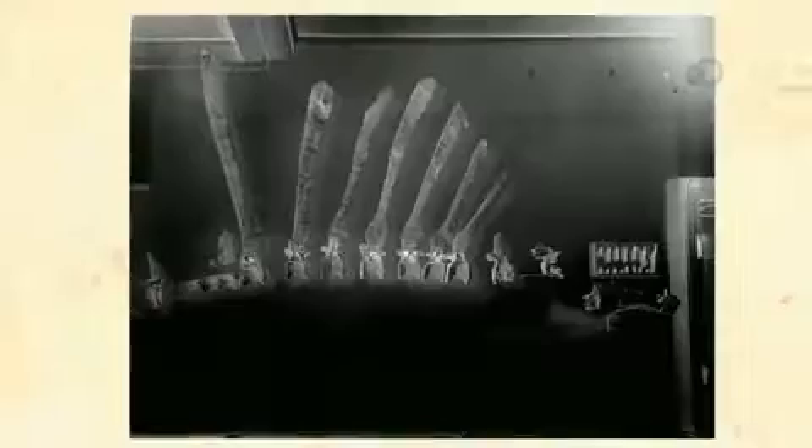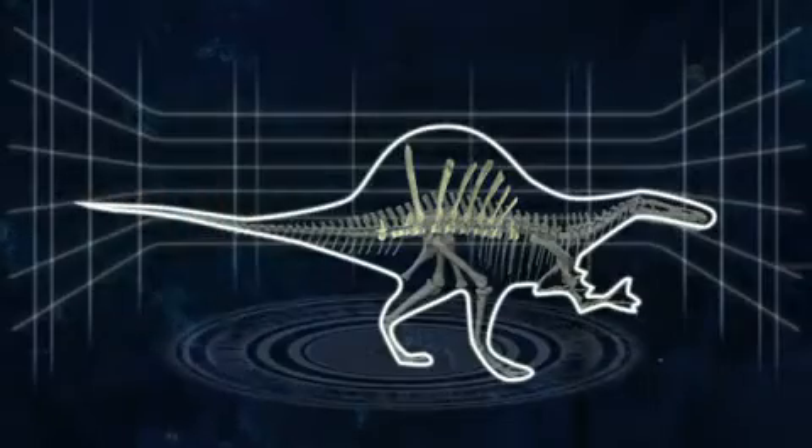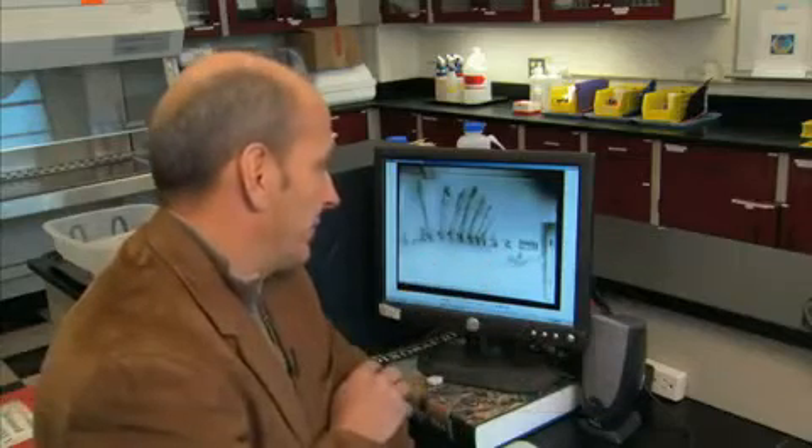Strummer brought the fossils back to the Bavarian Museum of Natural History in Munich, and the world got its first indication of just what this unusual animal looked like. This is a photograph of the actual type specimen of Spinosaurus aegyptiacus, which was mounted on the wall in the museum in Munich.